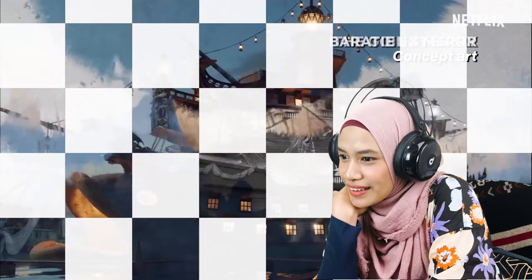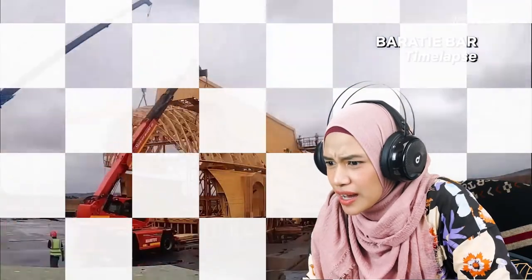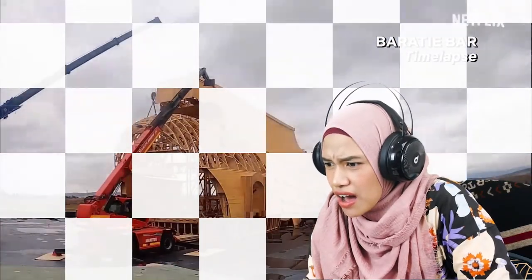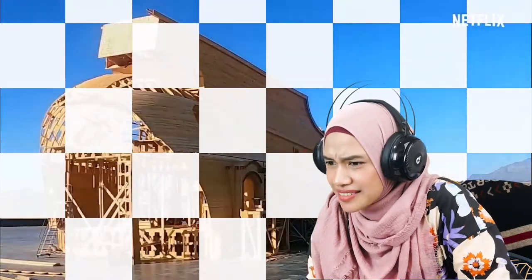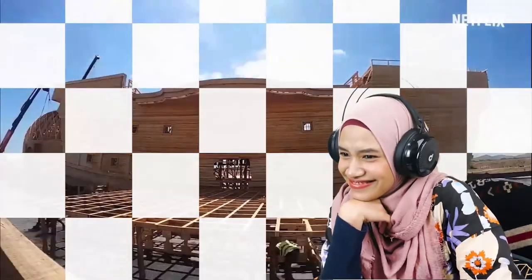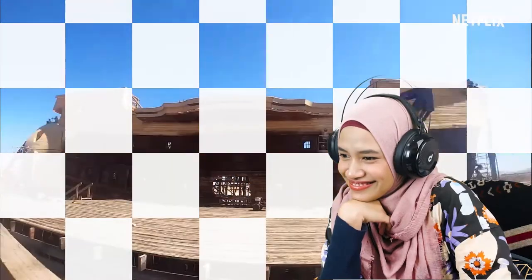Oda's world is so unique — seeing all of this stuff in person and being able to reach out and touch it has been such an experience. The crews in South Africa are incredible, and it's been so rewarding to see them taking Oda's world and bringing it to life. Right now they're building Arlong's map room, which has already taken a couple of weeks because it's a big, important location with a lot of drama and action.